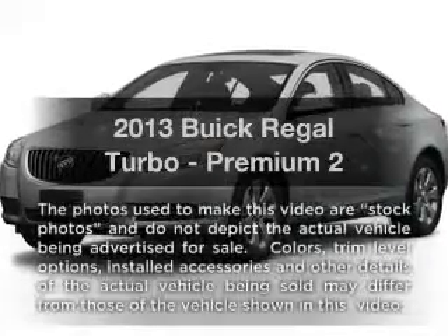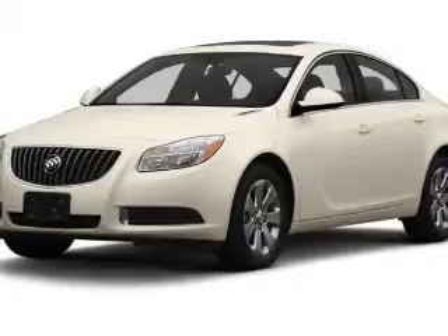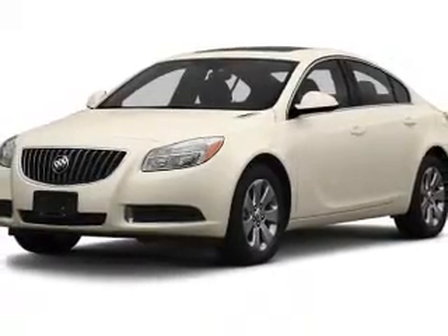Presenting the 2013 Buick Regal. Travel the roads in style and comfort in this great vehicle with an efficient four-cylinder engine.